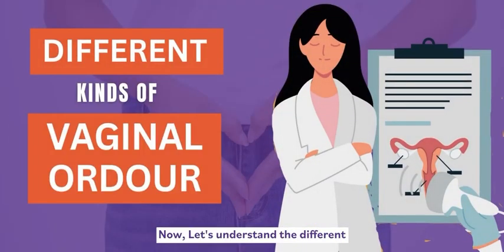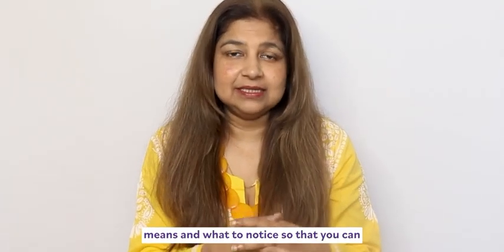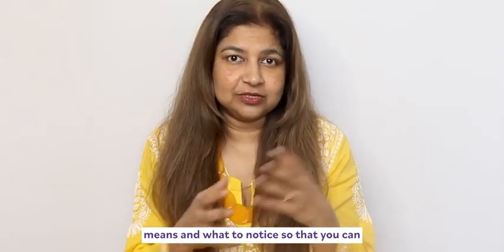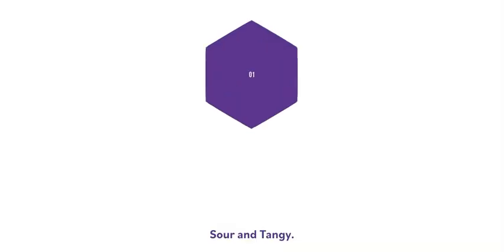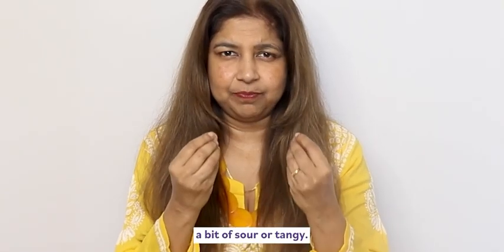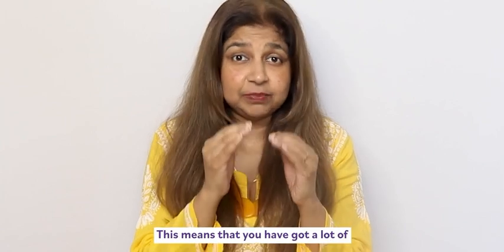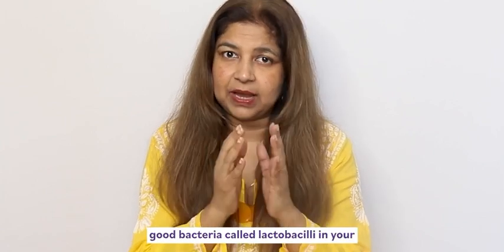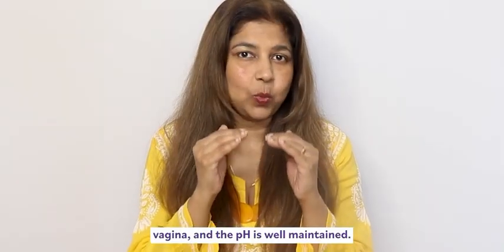Now let's understand the different kinds of odors of the vagina, what they mean, and what to notice so that you can take the right action at the right time. One: sour and tangy. This is the normal vaginal smell. This means that you have a lot of good bacteria called lactobacilli in your vagina and the pH is well maintained.